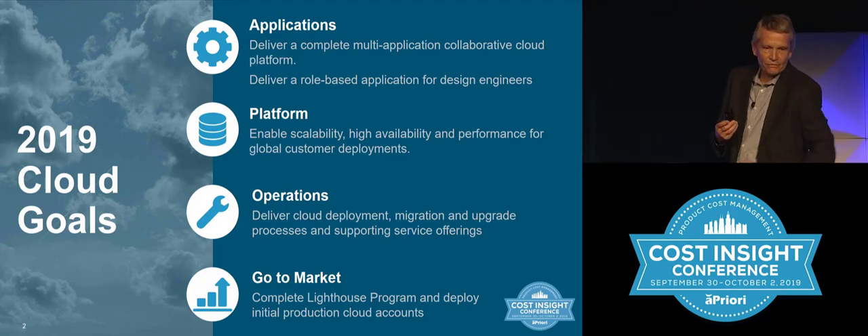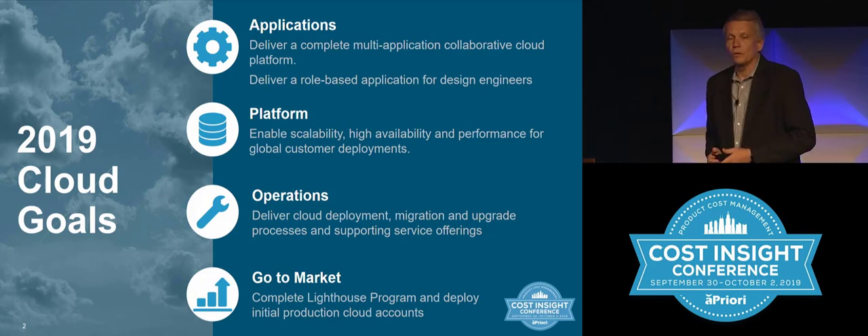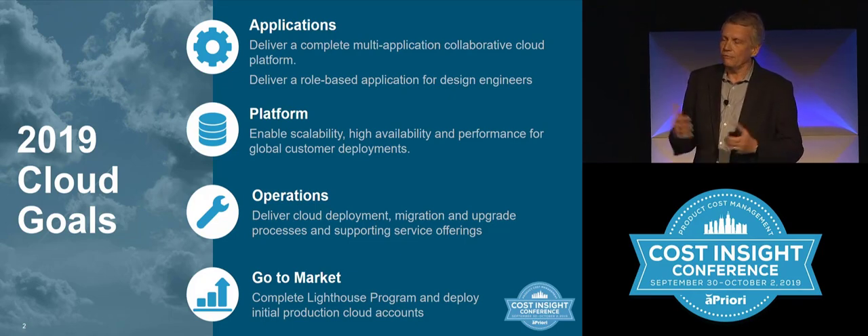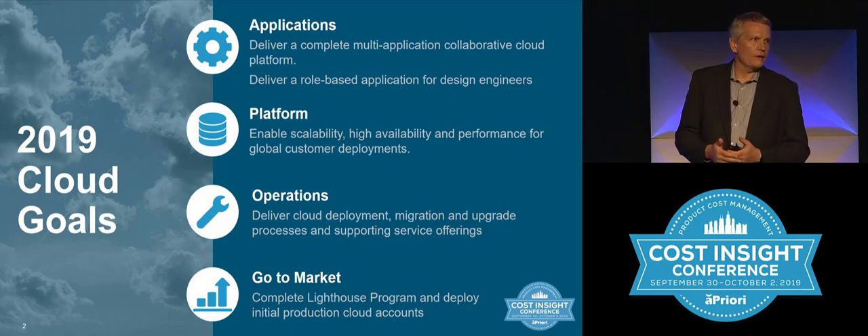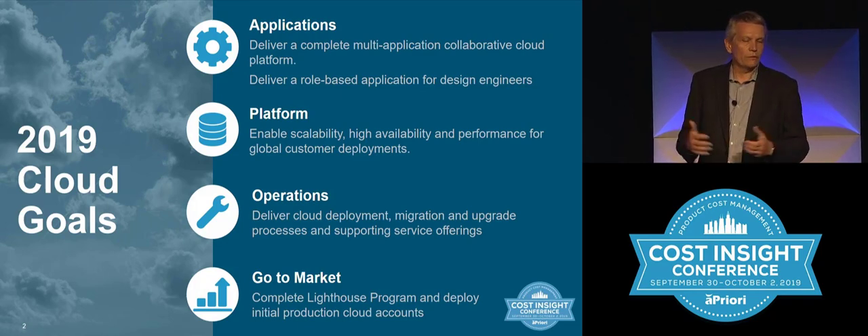One of the first goals is feature content. We've built out a full set of applications — three applications. We have AP Pro, our professional tool available in a browser. We have Cost Insight Design, a great new web application. And we also now have Cost Insight Report. That really gives you the full suite of applications hosted in the cloud.